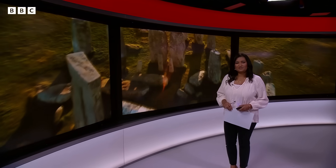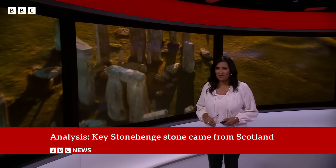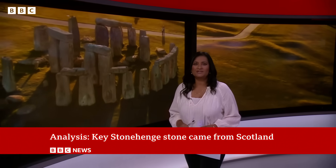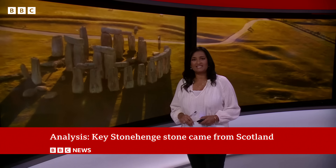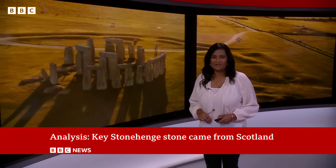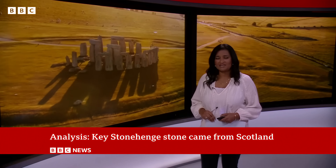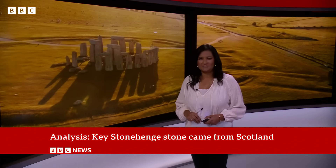Now, a new analysis shows that the six-ton iconic altar stone at the heart of Stonehenge originated from northeastern Scotland rather than southwest Wales. The discovery shows that its construction was a far greater collaborative effort than scientists previously believed. Here's our science correspondent, Pallab Ghosh.